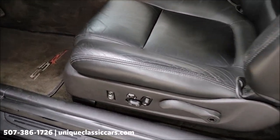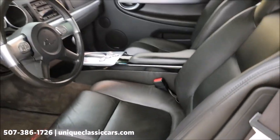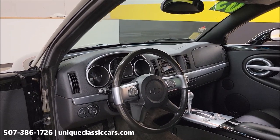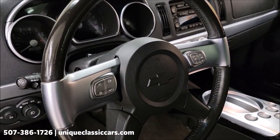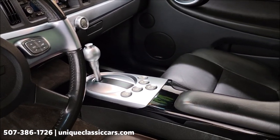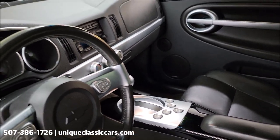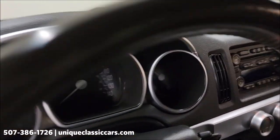AC does blow cold. Power seats on both sides — you can also see heated seats and memory seats. There are more modern amenities: power windows, power locks, cruise control, steering wheel controls for the radio, driver's information center, traction control, ABS, and AM/FM/CD player. All the modern amenities.